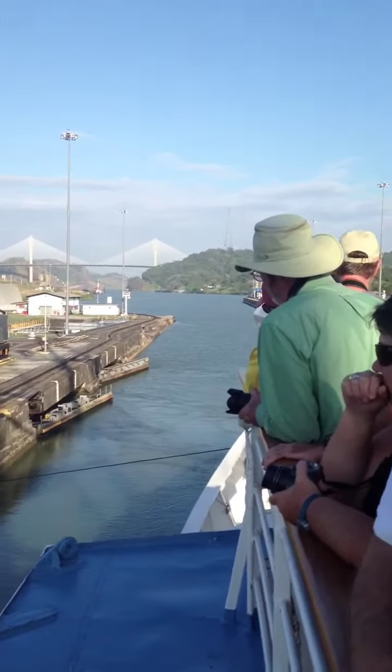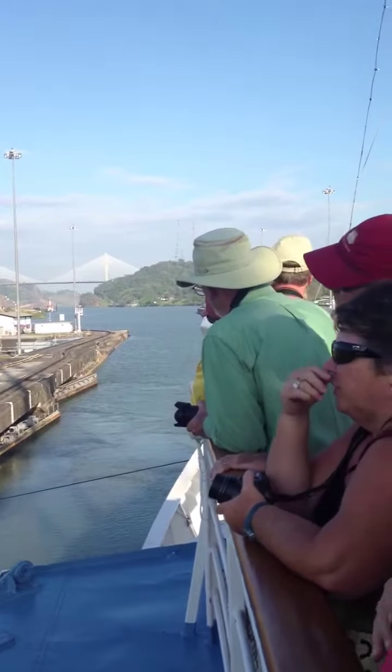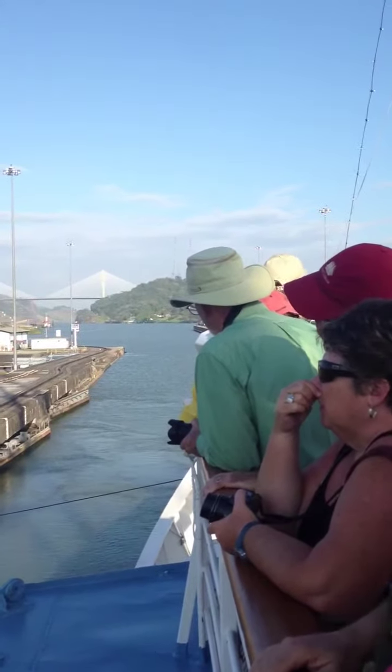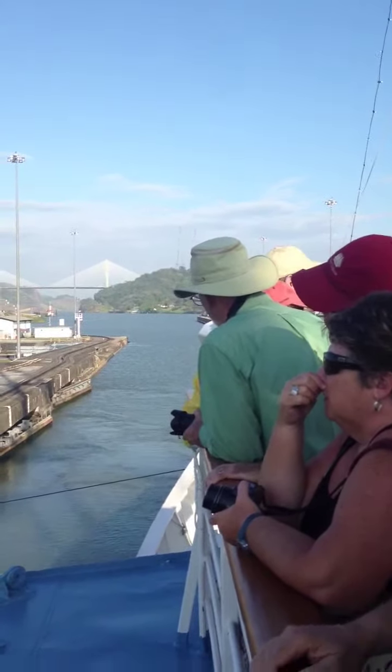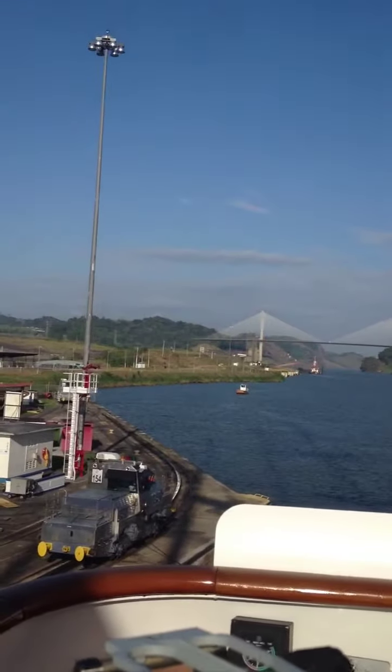Our commentator on board said there are two gates at the forward end of each of the locks for safety — in case we should accidentally strike that first gate. Well, here we are, we made it through. We had plenty of water and it's a really nice bridge.